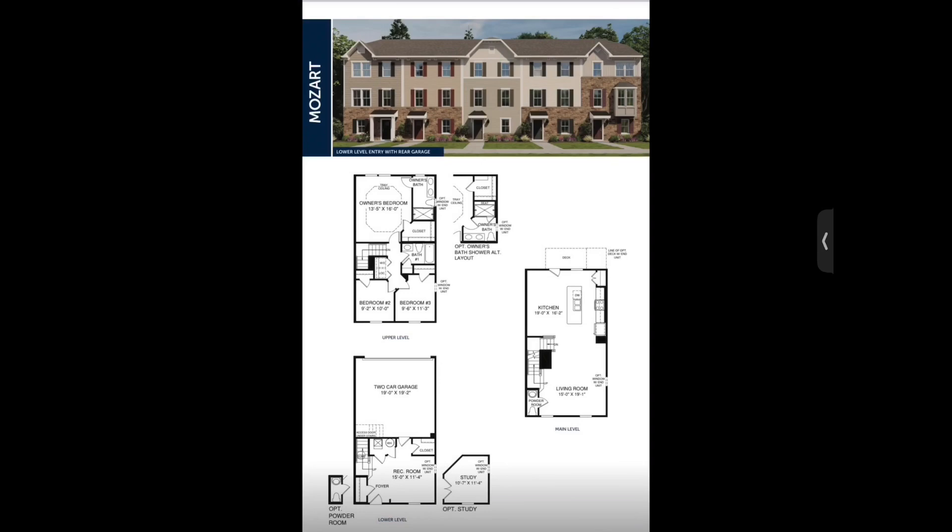My sales rep Flora convinced us to try again — she said 'please just try again, we really want to get you in.' So we ended up going with the Mozart model. I was just over it, so I really didn't pay attention to all the upgrades I selected. That's my bad — I honestly didn't think I was going to get the house, but I did.